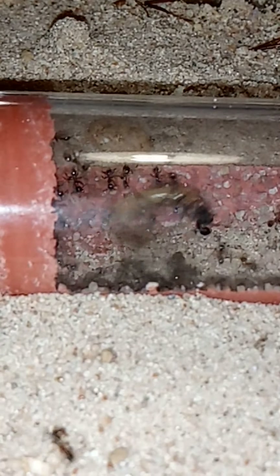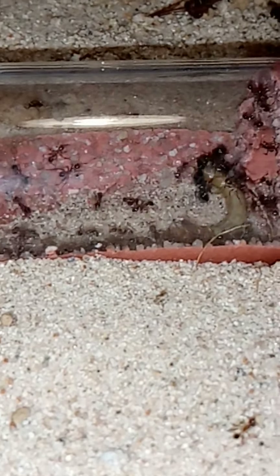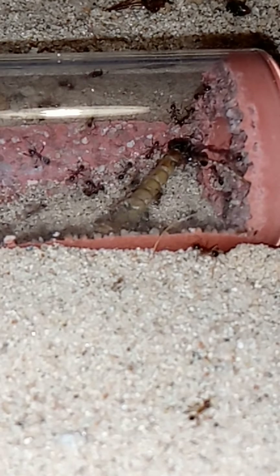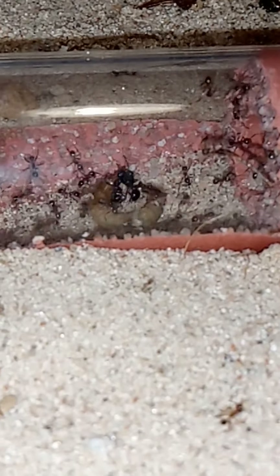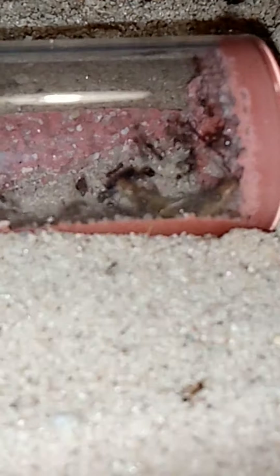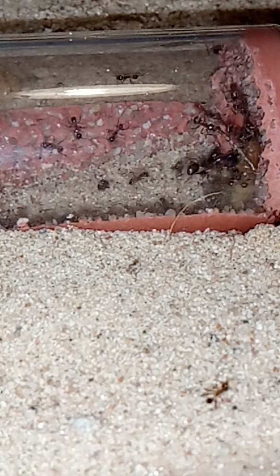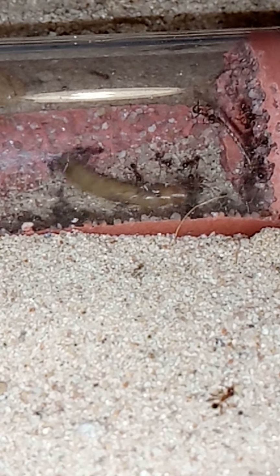As you can see, the feeding response here is amazing. What they do is they deploy soldiers to attack big threats. They're doing a bit of a silly job at the moment, as you can see there. The mealworm is struggling, but it'll die of exhaustion, which is what they tend to do — they bite it to exhaustion.